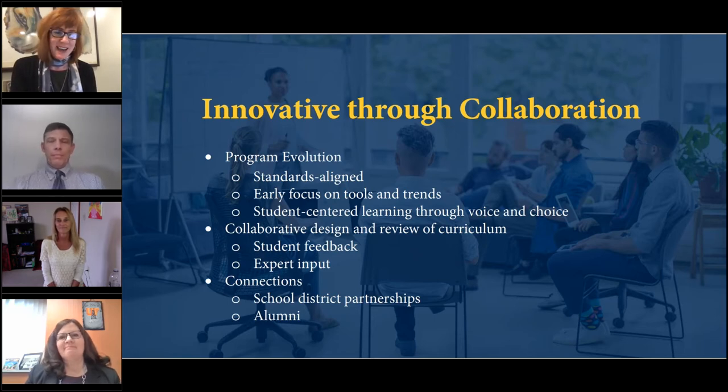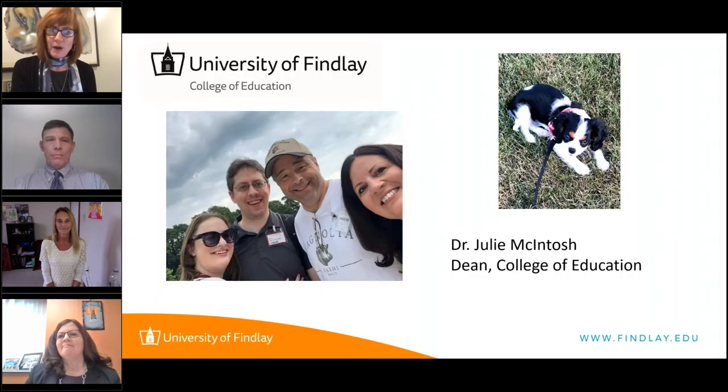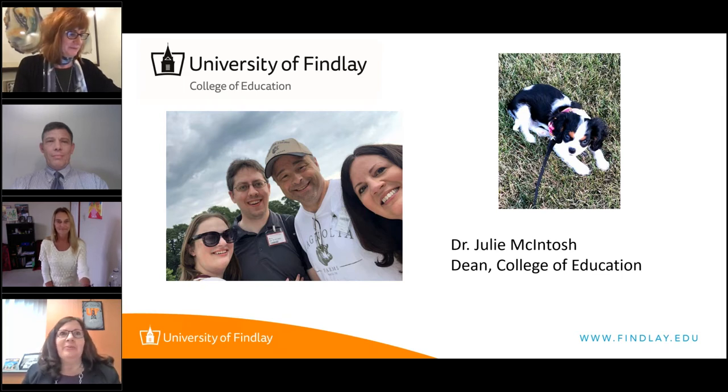I'm thrilled to turn the conversation over to another one of our panelists, Dr. Julie McIntosh, Dean of the College of Education at the University of Findlay. This first slide, I wanted to share something personal. I've been at the University of Findlay for about 17 years and I've been the Dean for 11 years. I'm very proud that we just went through our CAEP accreditation process, so I'm good for another seven years — and literally just finished on Tuesday.